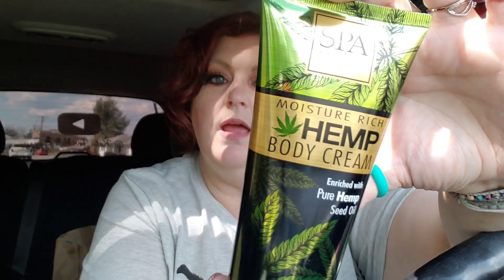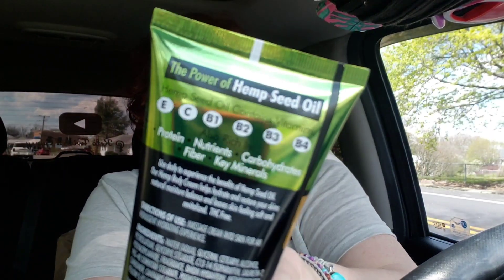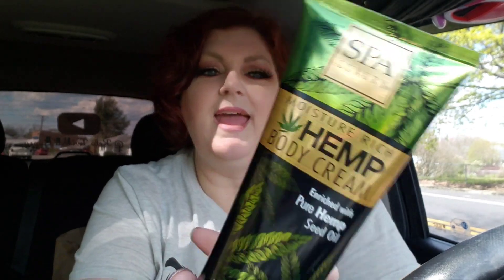Down that same aisle was this — the Spa Luxury brand Moisture Rich Hemp Body Cream, enriched with pure hemp seed oil. It has vitamin E, C, B1, B2, B3, B4, protein, nutrients, carbohydrates, fiber, and key minerals. I mean, do I eat this or put it on me? How many carbs does your lotion have? But anyway, it smells like ivory soap — which is not a bad smell, I absolutely love it.